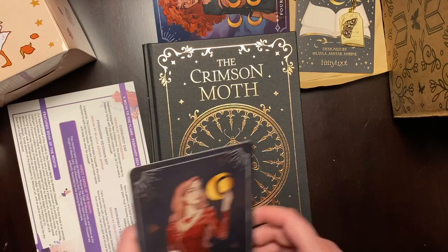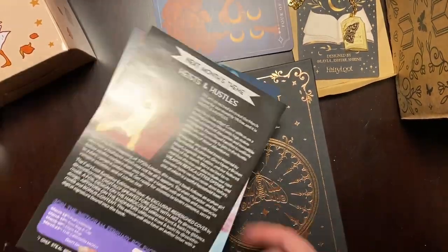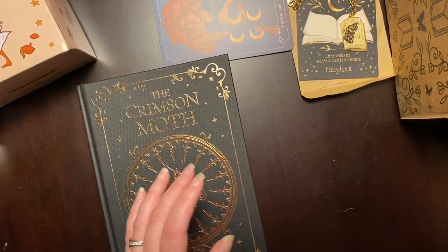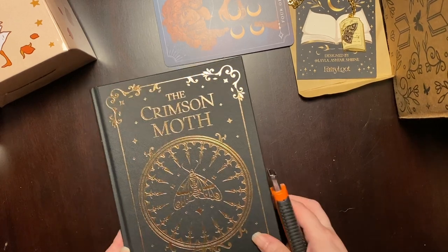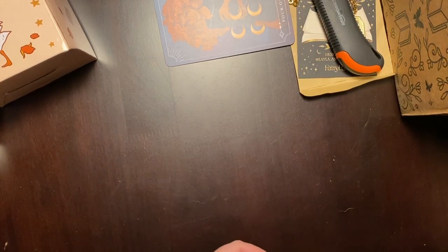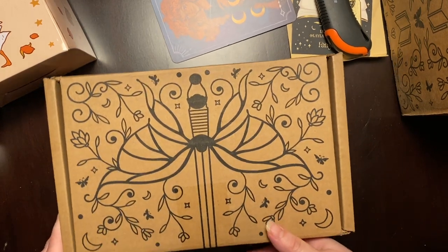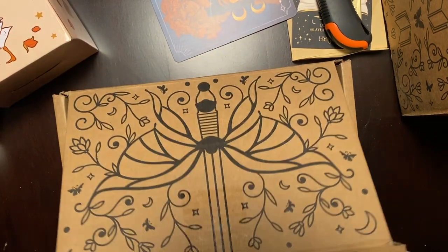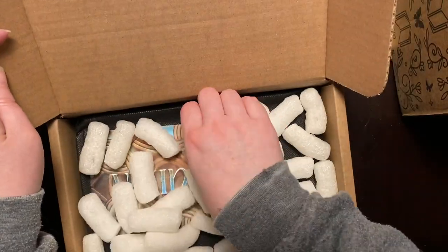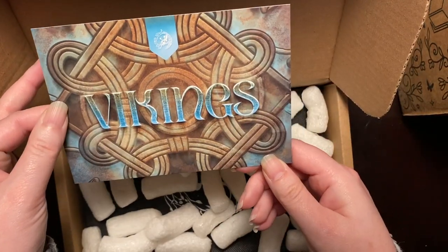So that is the YA box and book. I'm going to put all this stuff together so I don't lose it. And then we still have the adult box here that we need to unbox, which is book only. In April, they are supposed to be doing a romance fantasy box they're going to start. So I'm guessing the adult will become more fantasy with less romance in it. Maybe Vikings.